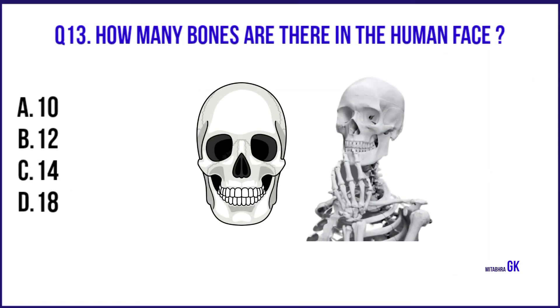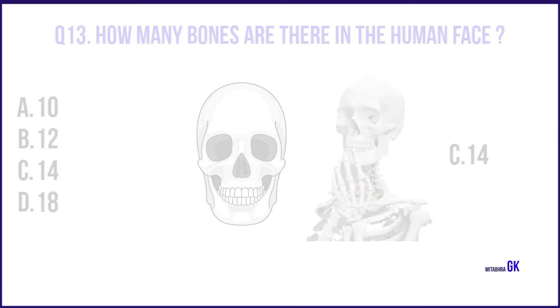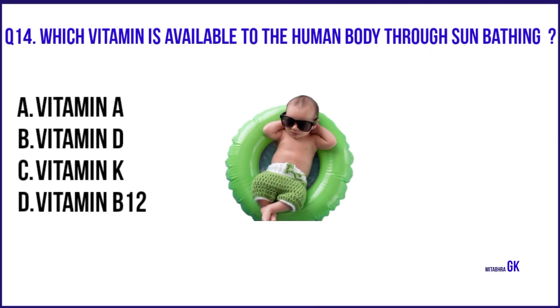How many bones are there in the human face? 14. Which vitamin is available to the human body through sun bathing? Vitamin D.